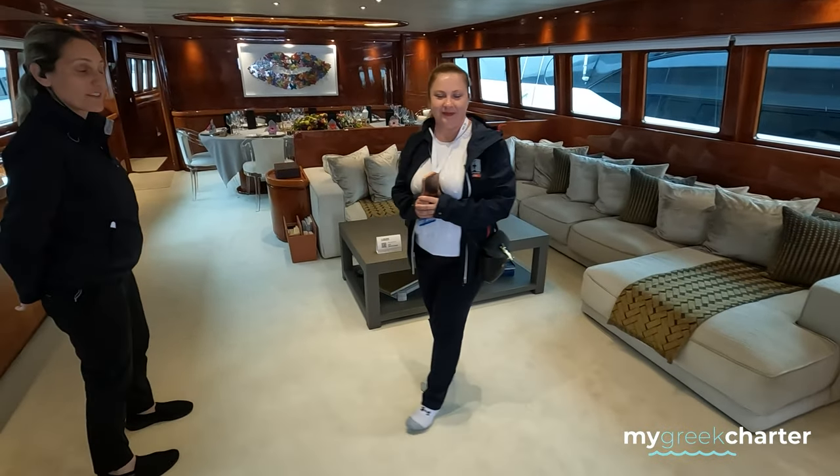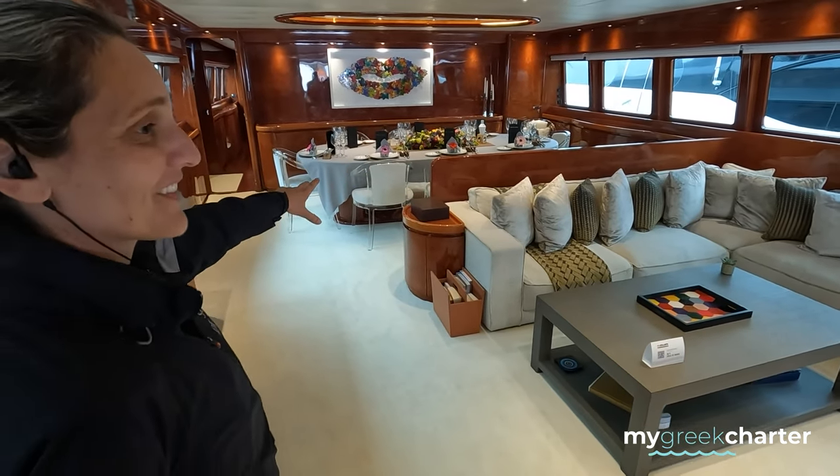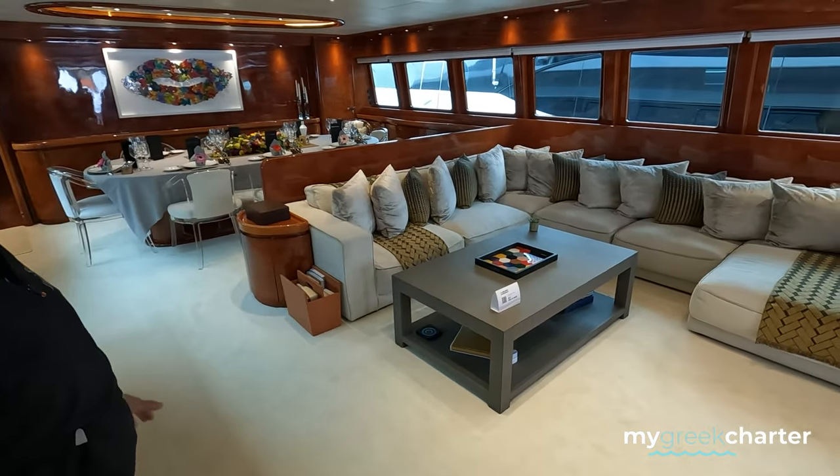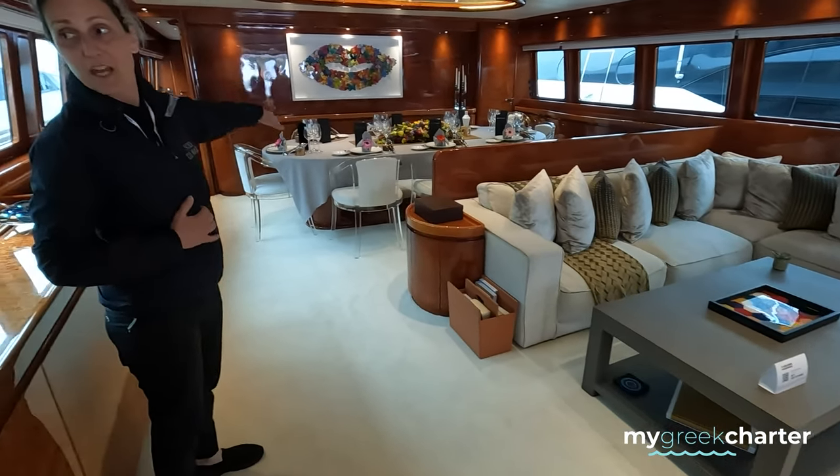We're in the main salon. This is the living room with a really cozy couch here. This is the main deck with the main dining table here. And a big TV.